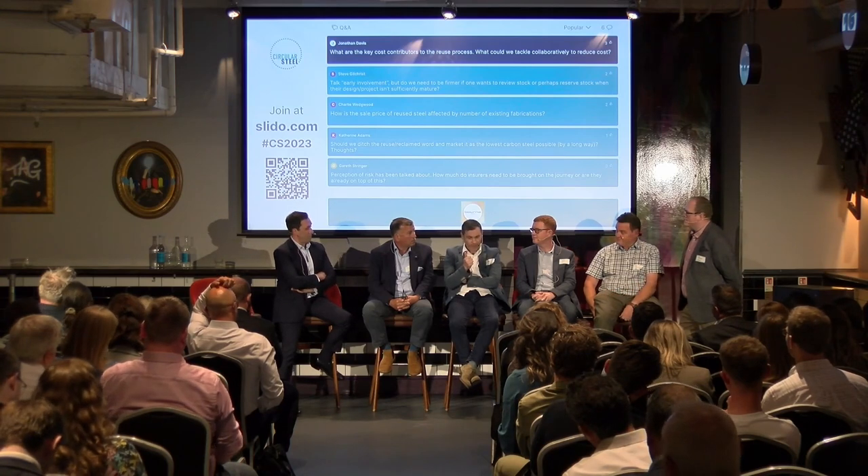Deconstruction is definitely more expensive than regular methods of demolition, but there is additional value generated from reusable steel. The guys in the audience from McGee's, Deconstruct, Cantillon, and Kelp Bray are all doing this work, and I think what's important is recognising the value they're already delivering.